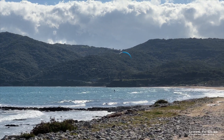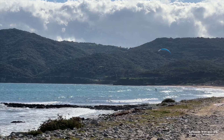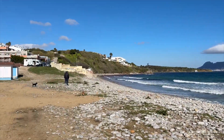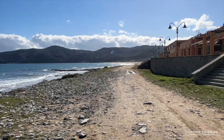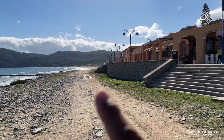Hier kann man auch schön kiten. Also nicht nur ein Tarifer. Da vorne ist der Platz. Und wenn man hier am Strand entlang läuft oder oben auf der Promenade, wie ihr möchtet. Hier kann man natürlich schön mit dem Hund laufen.